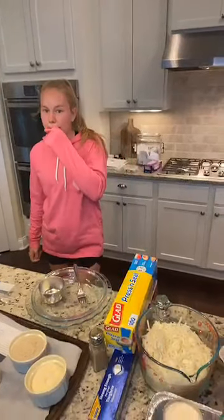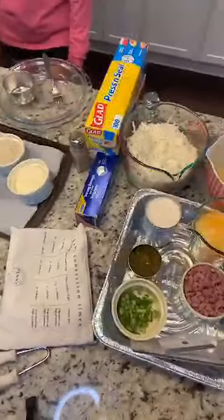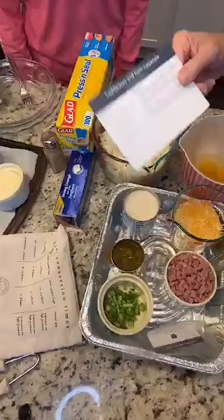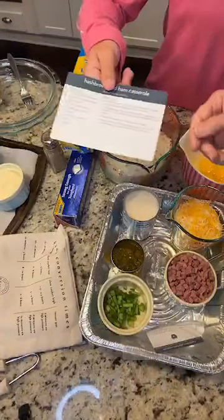I'm so excited y'all are here — hi Shirley and Sarah and Dawn and Lori, I'm tickled. We are starting the first recipe, which is hash brown ham casserole. Caroline, you want to hold that up for them while I fix this camera?